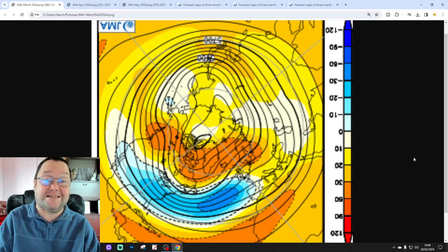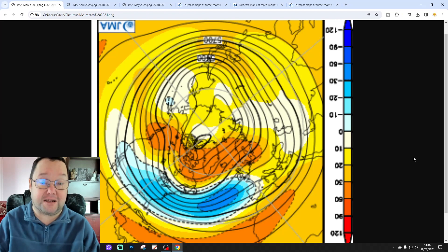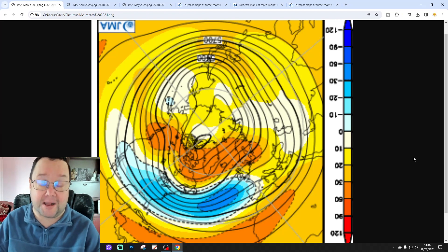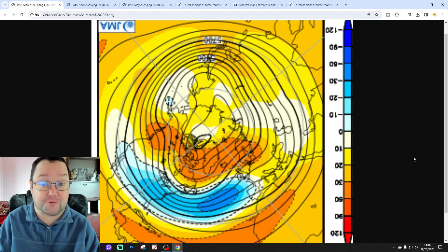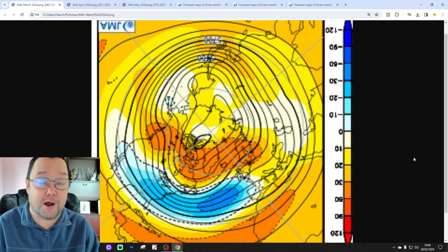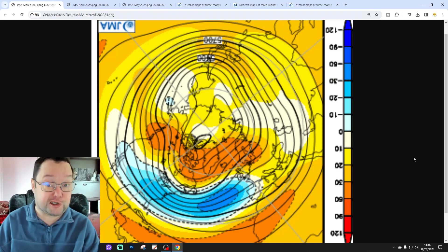We're going to be looking at the JMA seasonal model for this one. This is going to be going through the next three months worth of data from the long-range model for the Japanese Meteorological Agency. It will take us through the spring — March, April and May. And we're pushing the content today.